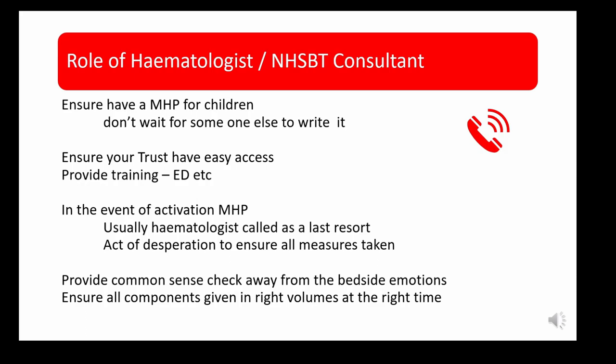As a haematologist or transfusionist, we must ensure that every hospital has a major haemorrhage protocol for children — don't wait for someone else to write it. If your trust doesn't have one, borrow one from a trust that does and adapt it for local practice. Ensure everyone who needs access to it is trained, particularly those working in ED. We are usually called as a last resort, but we are ideally placed to provide a common-sense check away from the bedside, ensuring all components have been given in the right volumes at the right time.